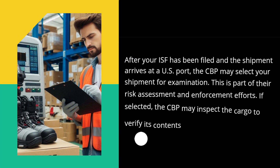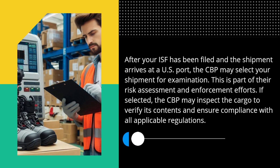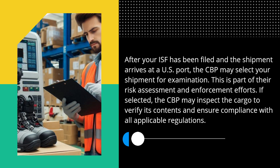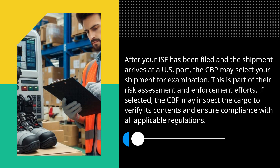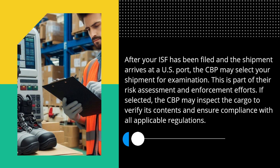After your ISF has been filed and the shipment arrives at a U.S. port, the CBP may select your shipment for examination. This is part of their risk assessment and enforcement efforts. If selected, the CBP may inspect the cargo to verify its contents and ensure compliance with all applicable regulations.